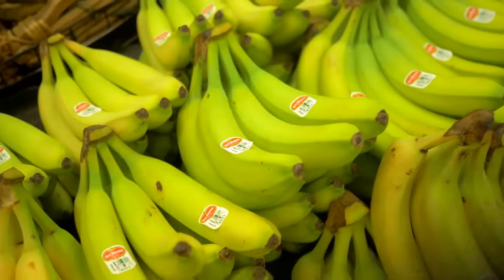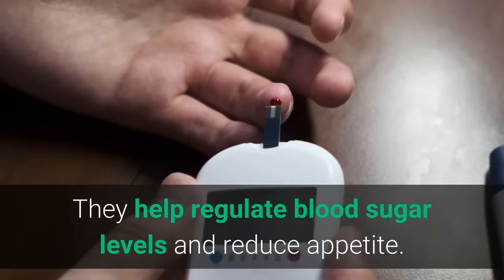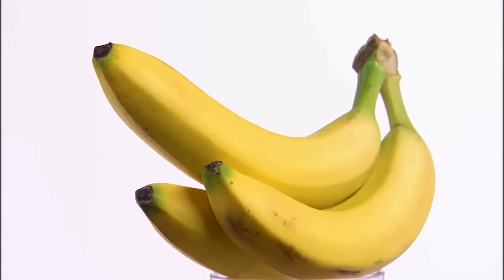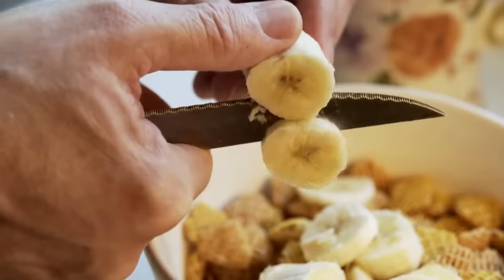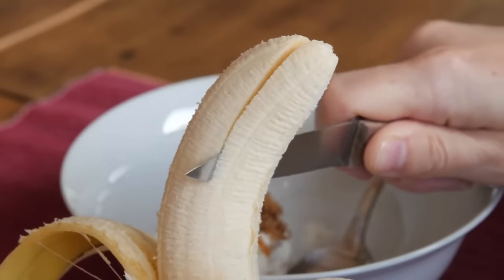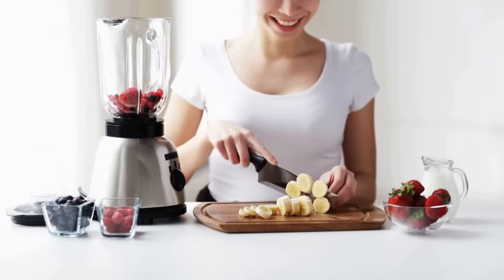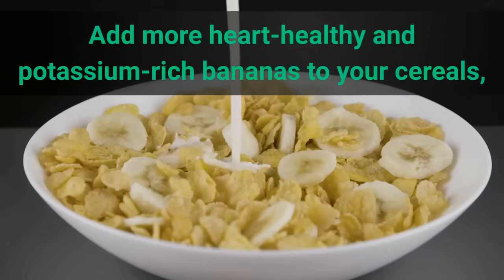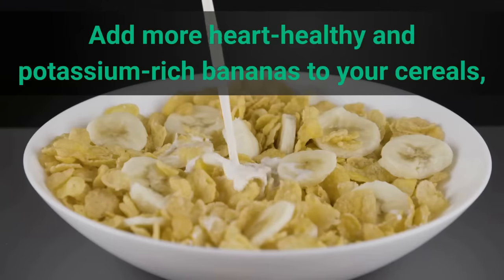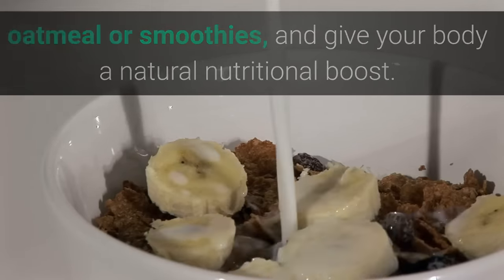Number 2: Bananas. Bananas are rich in potassium and pectin. They help regulate blood sugar levels and reduce appetite. Potassium keeps your heart healthy and your blood pressure under control. You should add more potassium to your diet, as this element directly helps lower blood pressure. Bananas are easy to eat and enjoy. Add more heart-healthy and potassium-rich bananas to your cereals, oatmeal, or smoothies, and give your body a natural nutritional boost.